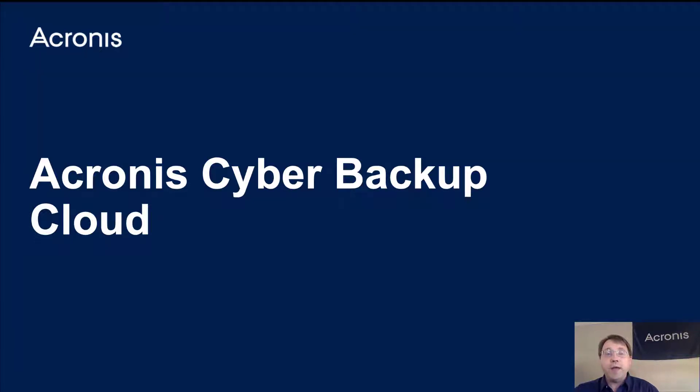We're going to talk about Acronis Cyber Backup Cloud. Every single feature that we're going to talk about within Acronis Cyber Backup Cloud is also a feature of Acronis Cyber Protect — it's automatically included. But you can sell this as a separate product in case you don't want to have all the security features of Acronis Cyber Protect as well.